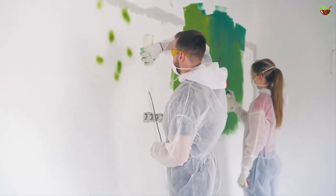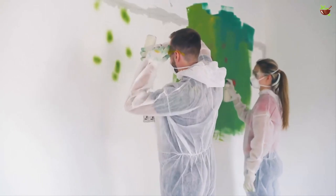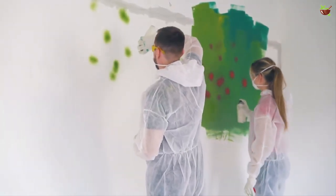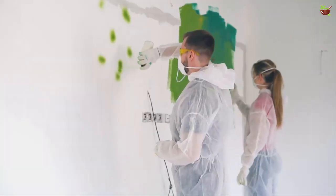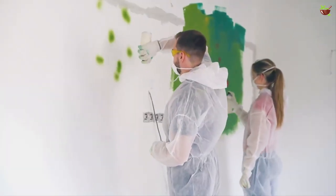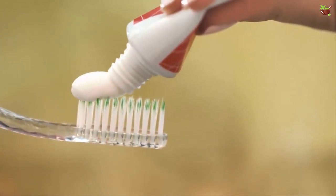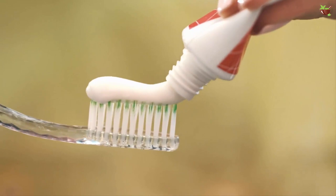Six: remove crayon stains from the wall. If you have kids at home, we know how difficult it is to stop them from painting on the walls. Apply toothpaste to the stained wall and then rub a clean damp cloth over it — the crayon marks will soon disappear.